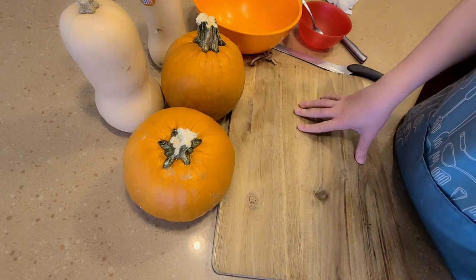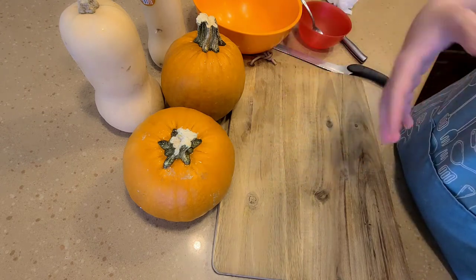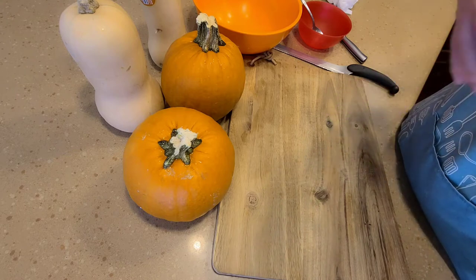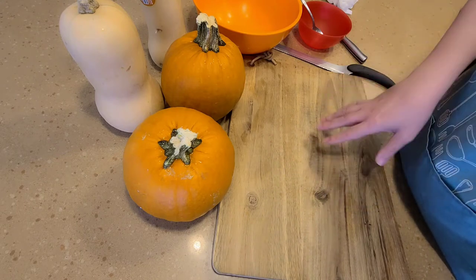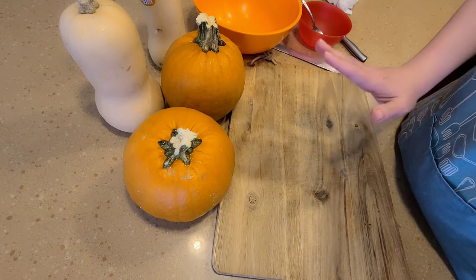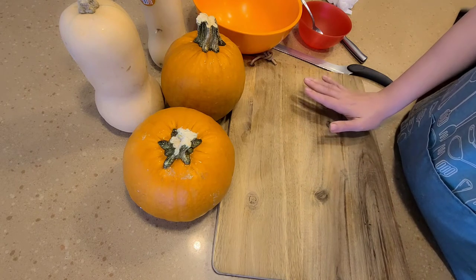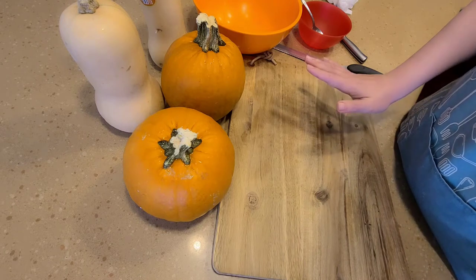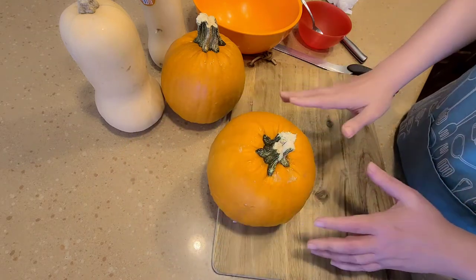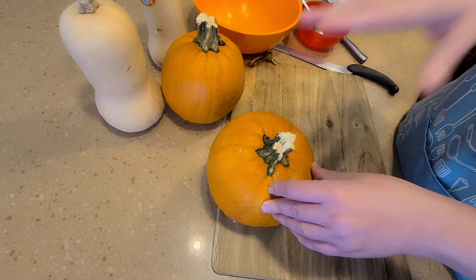This month we are going to try to make different pumpkin and squash recipes that have Middle Eastern influence or Middle Eastern origin. Some of them are savory, some of them are sweet, but I guarantee that all of them are really delicious. Today we are going to make something mostly eaten in Egypt — a sweet dish called sweet pumpkin casserole. It's made of pumpkin cooked in sugar, then covered with sweet bechamel sauce, and baked to get that beautiful golden color.